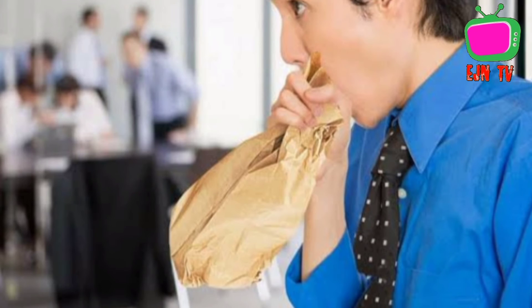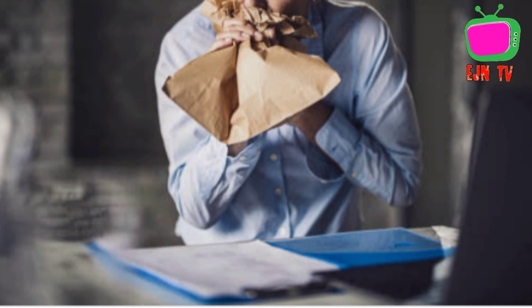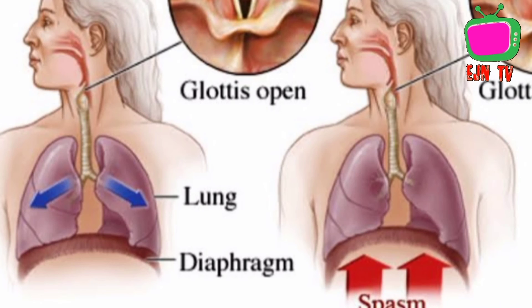The last method is to breathe slowly and deeply into a paper bag. Doing this increases the carbon dioxide level in the blood, forcing your diaphragm to contract to bring in more oxygen, which might be enough to stop the hiccups.